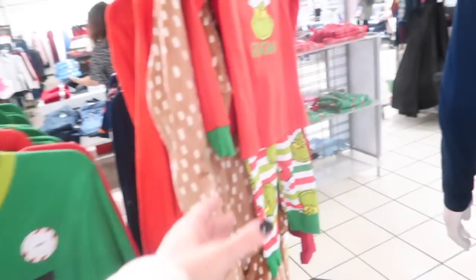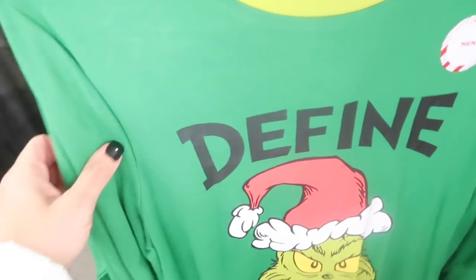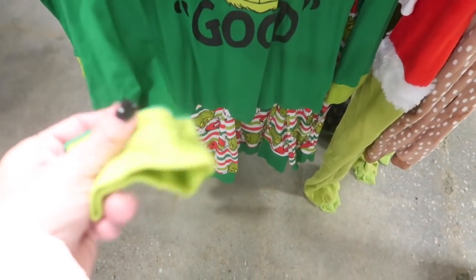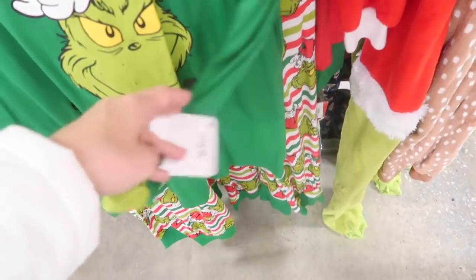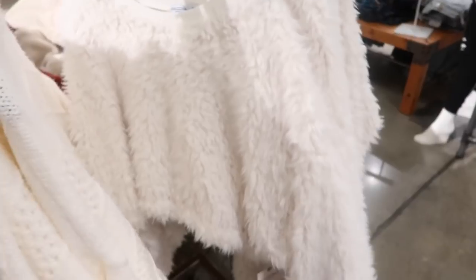Lots of Grinch pajamas that look like they're available for the whole family. The set has a crew neck, stretchy and thin fabric, soft wrists, and true jogger pants. The men's set is $57 at 50% off.